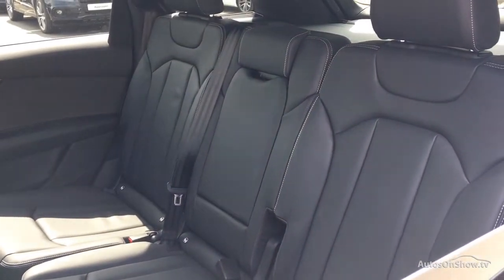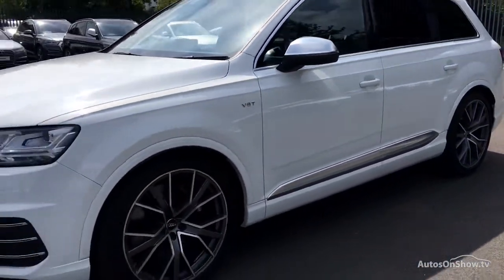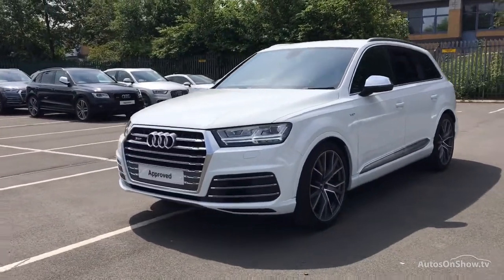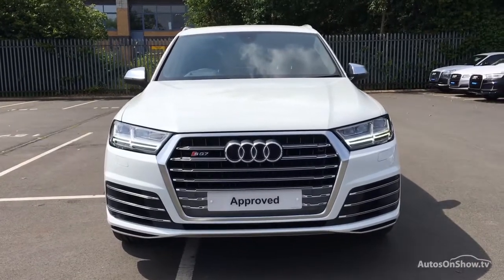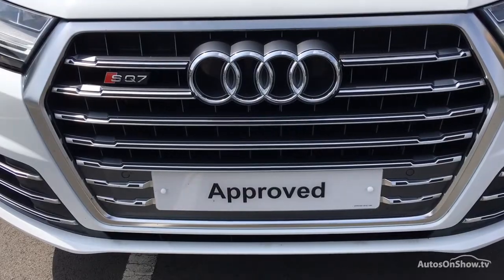Our dedicated ApproveU specialist team are available seven days a week. Our team of business managers are on hand to provide assistance on a range of simple financing options tailored to suit every individual. This all goes towards ensuring there are no distractions from the thrill of driving your new purchase.